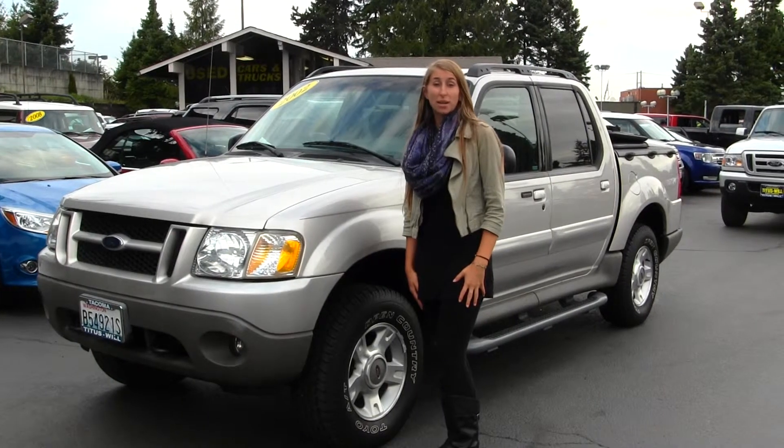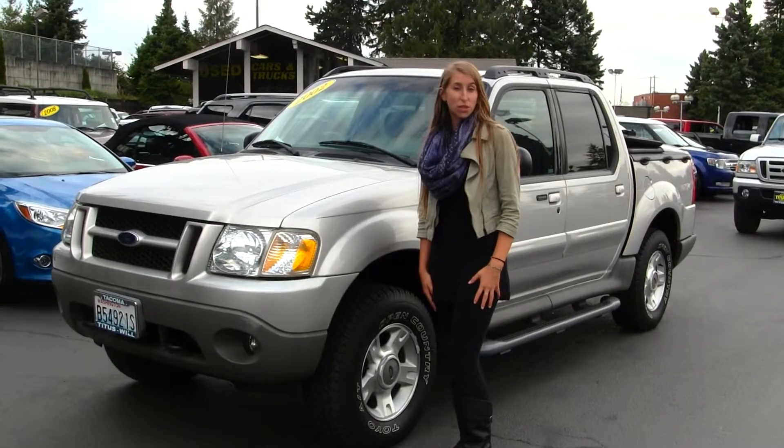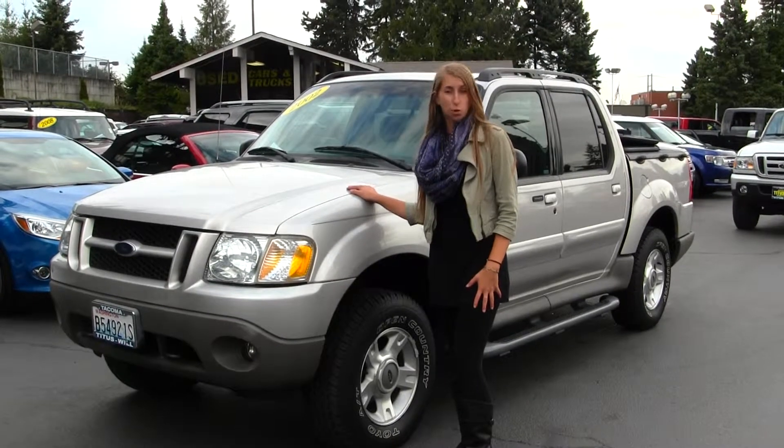Hi, this is Chelsea. Today I'm at Titusville Ford, located in Tacoma, off I-5 and 38th Street exit. Today we're looking at this beautiful Pewter 2002 Ford Explorer Sport Track.